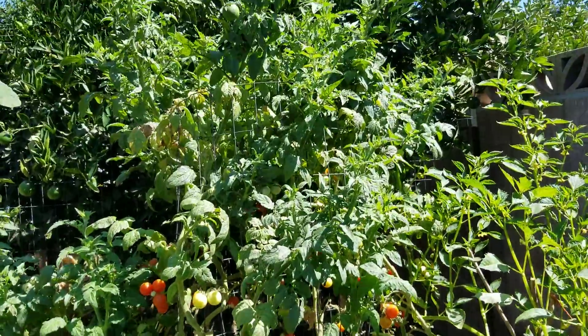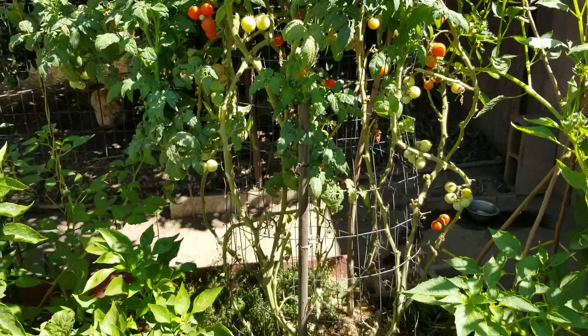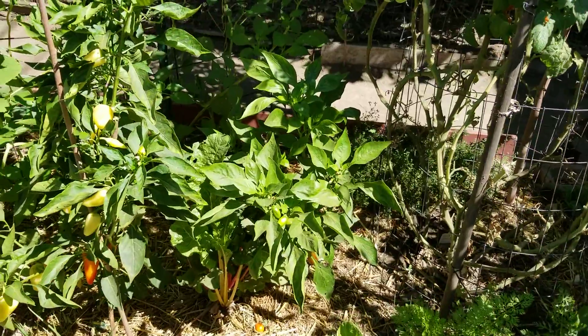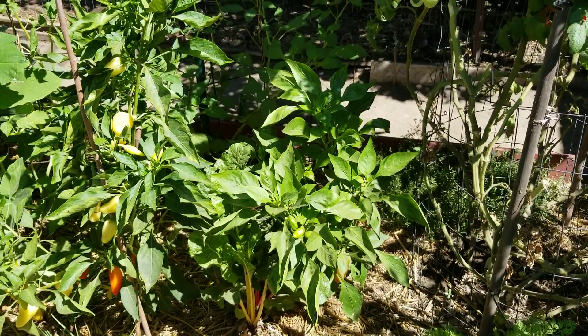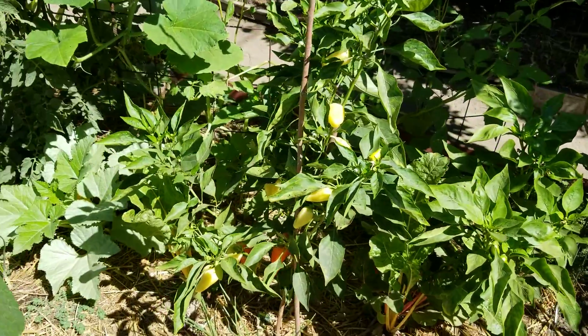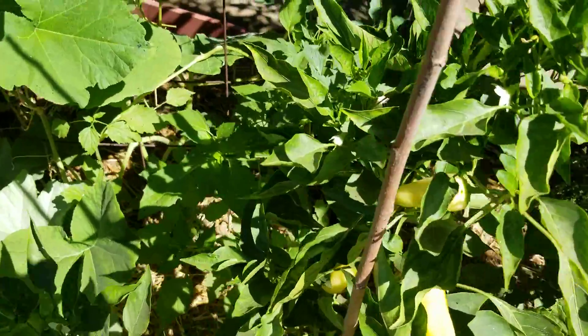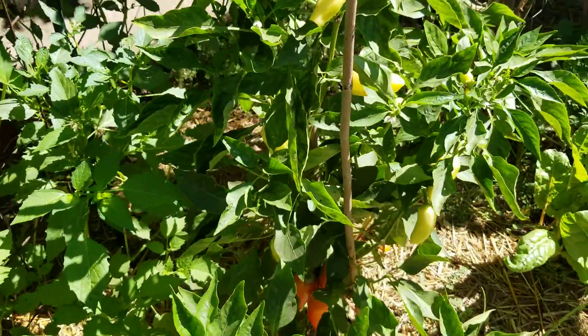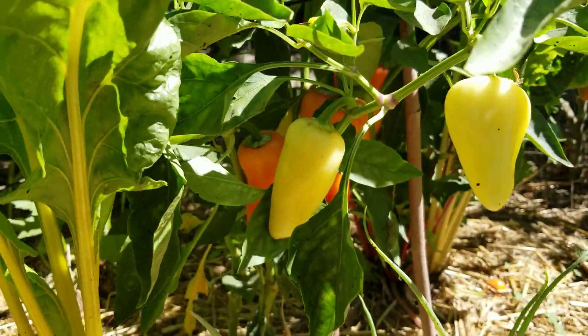There's that cherry tomato — looking pretty amazing. Sweet red pepper is getting taller and it's got some red peppers. This Santa Fe pepper is loaded; I had to put some sticks to brace it up. Look at all that delicious fruit.